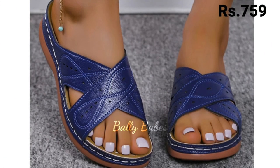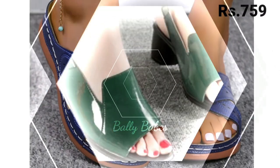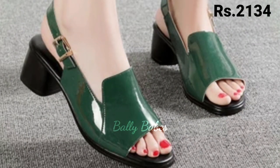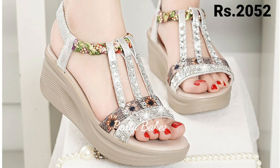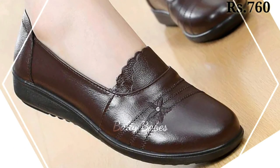From classic leather pumps and boots to trendy leather sneakers and loafers, there is a leather shoe to suit every style. With proper care and maintenance, they can last for years, even decades.